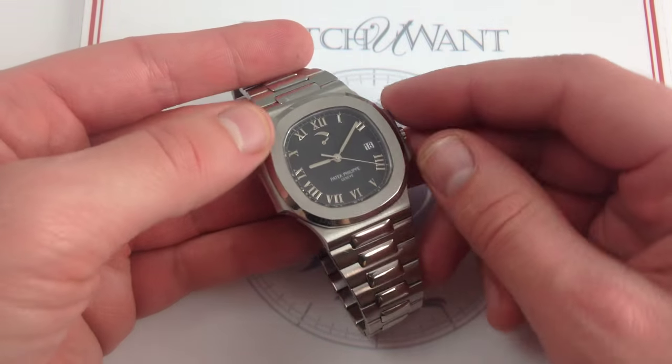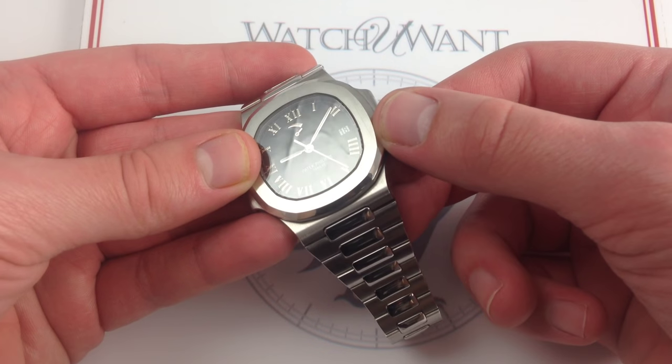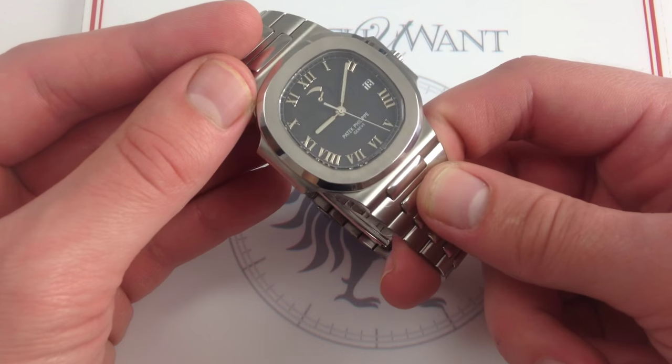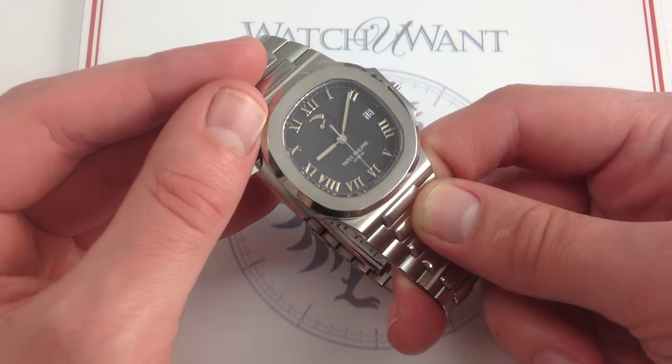So everything goes in through the front, the bezel cinches it down on the gasket, and the screws hold the pressure. That's why this watch has so much water resistance, despite being ultra thin and fine.